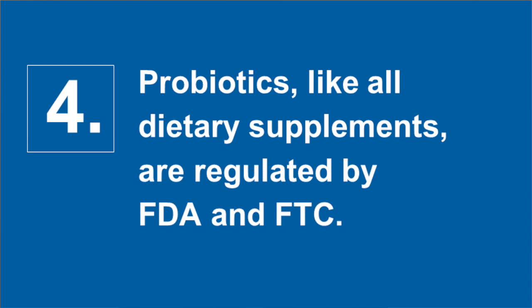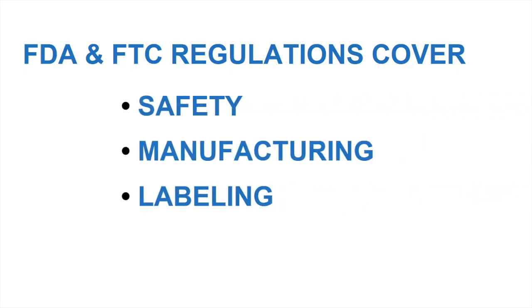And four, probiotic products marketed as dietary supplements, like all dietary supplements, are subject to comprehensive regulations enforced by the Food and Drug Administration, FDA, and the Federal Trade Commission, FTC. These regulations cover safety, manufacturing, labeling, and claims. Manufacturers who adhere to these regulations deliver probiotic products consumers can trust.